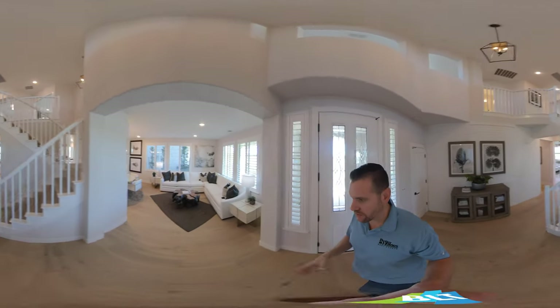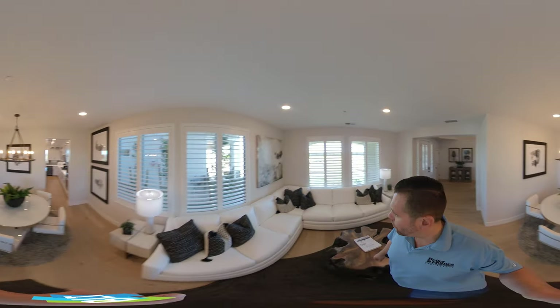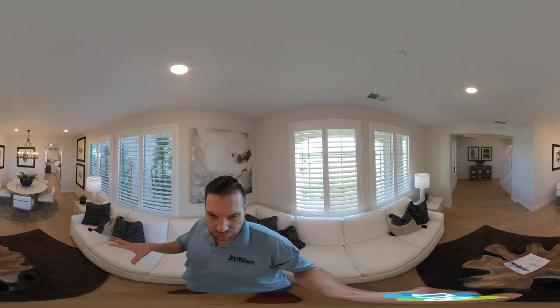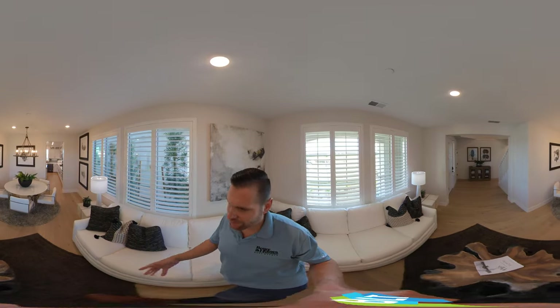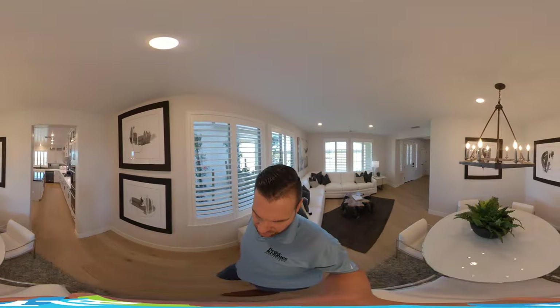As we come in here, we have this nice open entryway with some stairs. It is a circular floor plan, which is beautiful. A lot of people like that great open room concept, but I like the circular floor plan because you're able to have two different separate living areas — maybe kids on one side and adults on the other. It's nice as far as the flow of the house.